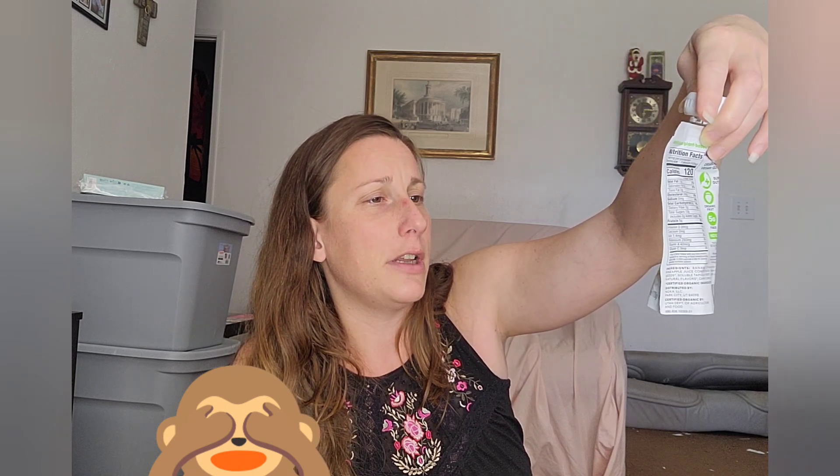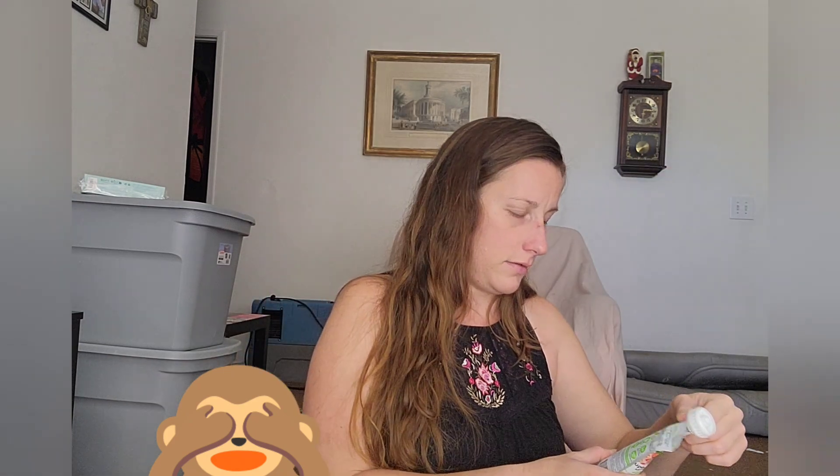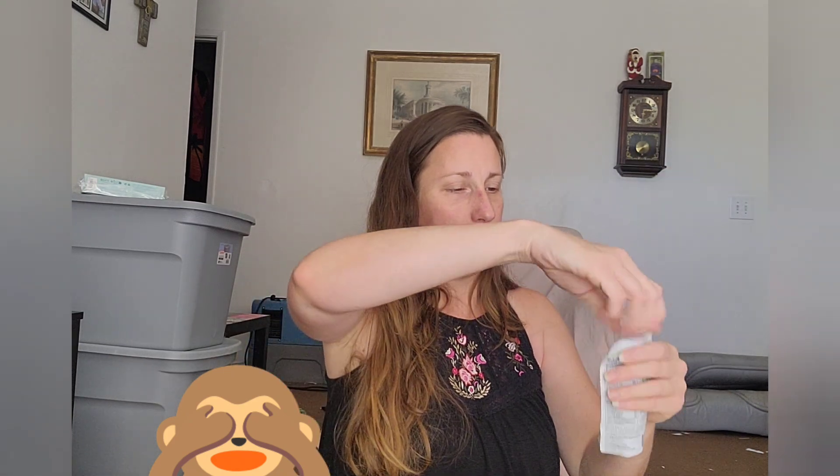15% of profits donated to wildaid.org to help save our oceans — hopefully that's actually a good cause. This looks good. Superfood smoothie pineapple strawberry with prebiotic fiber, plant protein, flax, and camu camu — I don't even know what that is. I might have that right now, honestly, because I need to eat.